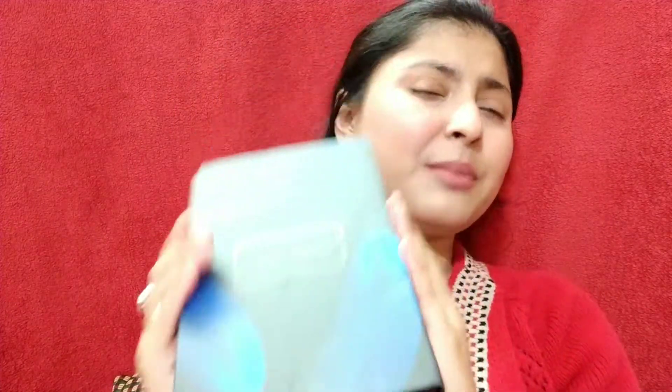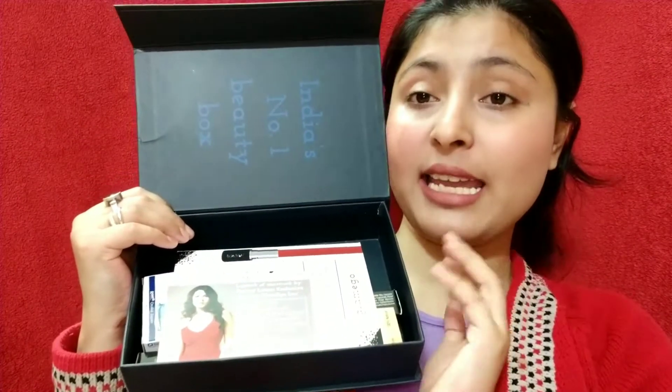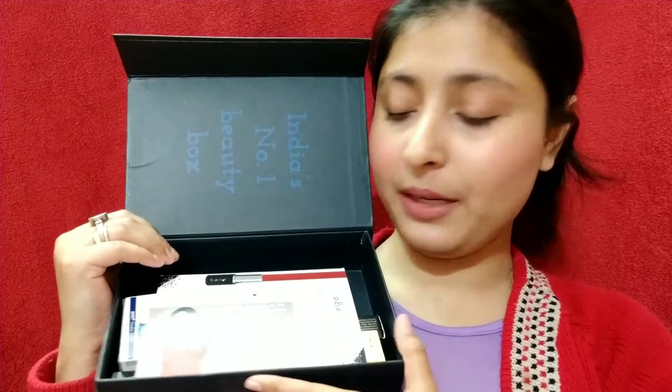I chose the deep clean box because it's really classy and I can reuse it. It's a very sturdy box with a magnetic closure, so that's why I chose this one. Inside we have all the products — I've removed the bubble wrap so we can get started quickly.